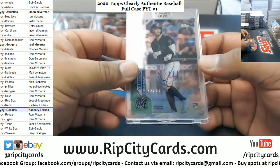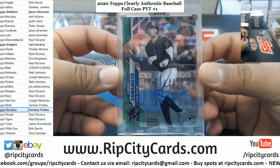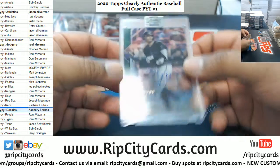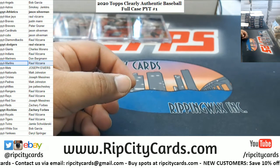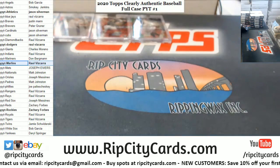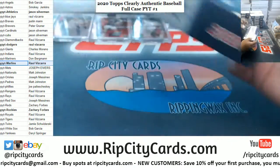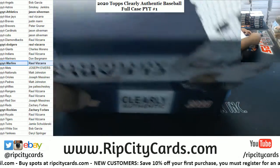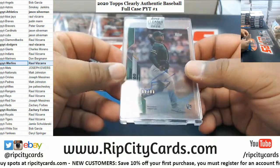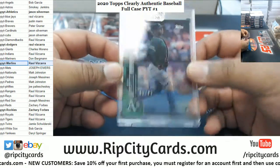We got Jordan Yamamoto, rookie auto numbered to 99. Look at that bat flip — that's how you know he's a baller. Jesus Luzardo, numbered to 99 — the A's top rookie right there.